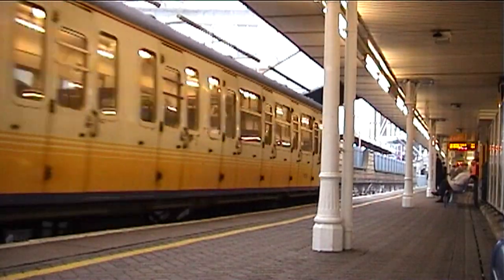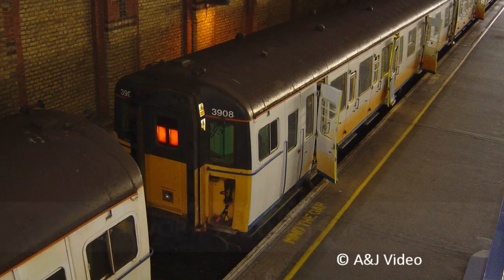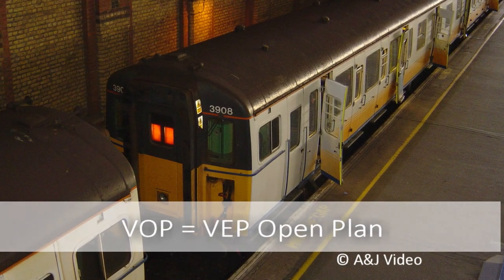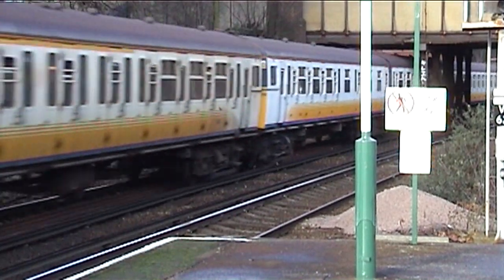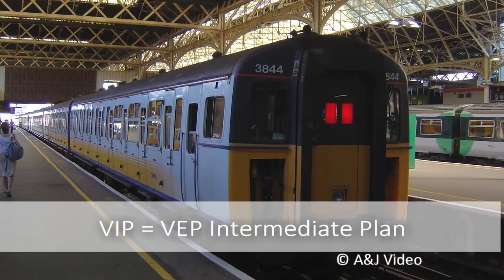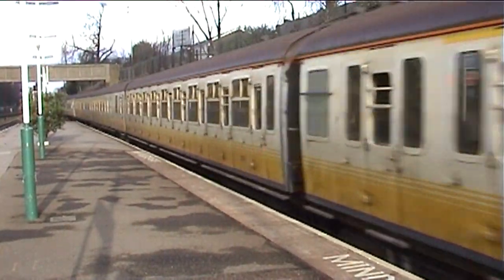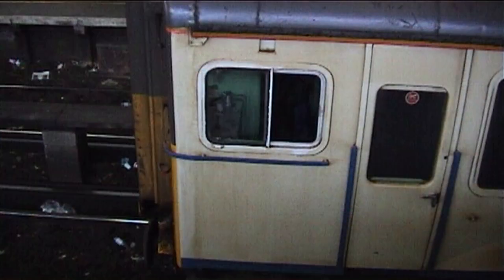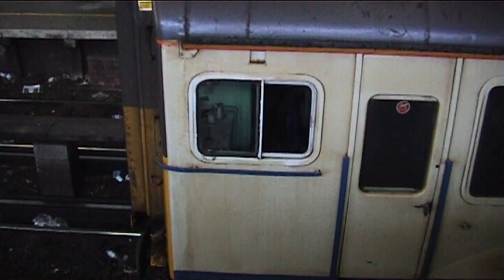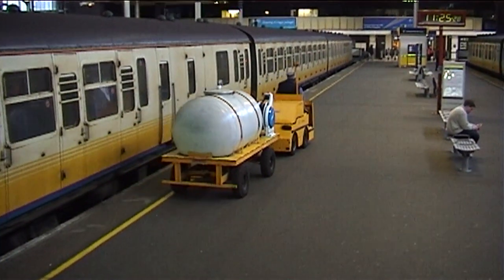Like with the other slam doors, the 423s were also modified during their working life. Nineteen 4VOPs were created in 1998–1999 to increase capacity for the inner suburban or metro services through South London. Whilst in 2003, eight 4VOPs were then formed into 4VIPs by swapping one driving trailer with that from a standard unit, which resulted in the reintroduction of first class which had been removed when the VOPs were first created. Along with the other slam doors, they were replaced by the Bombardier Class 377s from 2003 onwards, with the last of the fleet being withdrawn in November 2005.